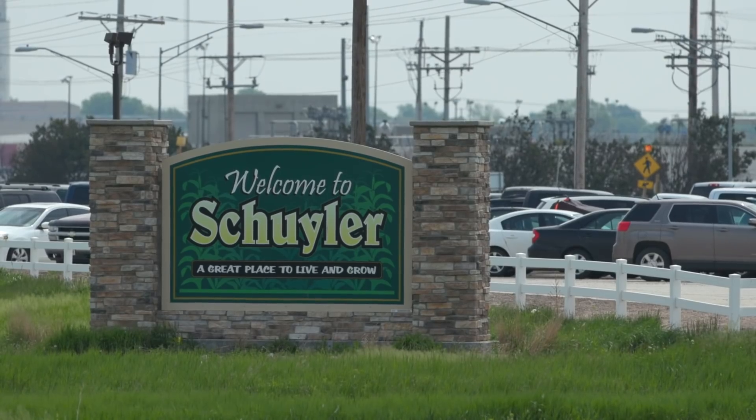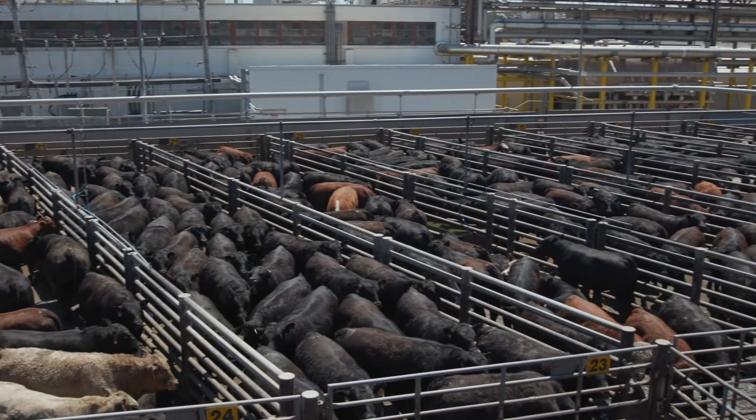We're in Skylar, Nebraska. We are a processing facility that will process cattle — 5,400 head a day.